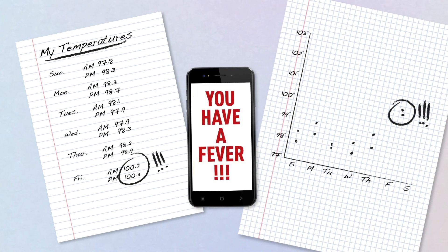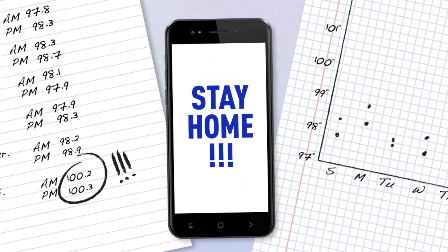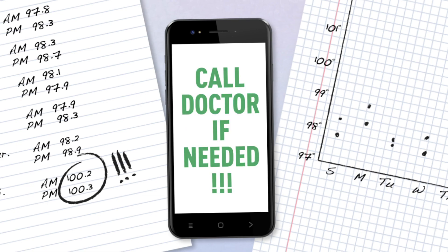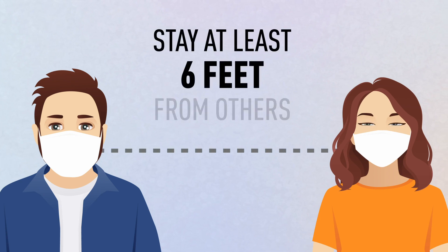If you have a fever or notice any abnormalities based on your typical results, stay home, monitor your symptoms, and call a doctor if needed. If you must go out, be sure to wear a cloth face mask and stay at least 6 feet away from others.